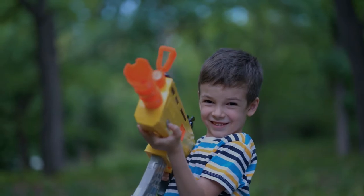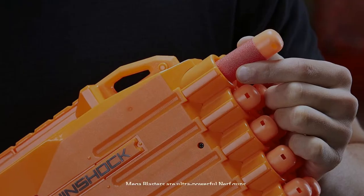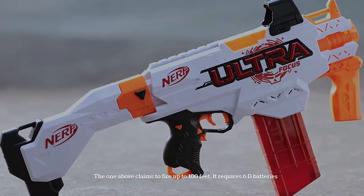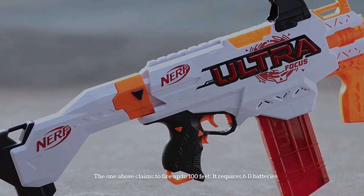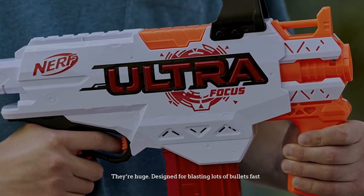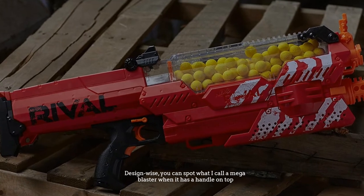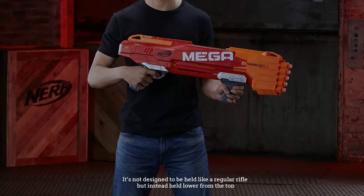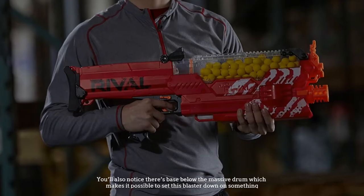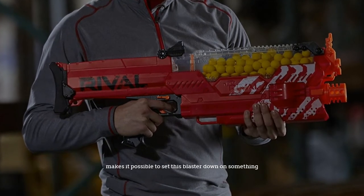Number three: mega blasters. Mega blasters are ultra-powerful Nerf guns. The one shown claims to fire up to 100 feet and requires 6D batteries — they are huge, designed for blasting lots of bullets fast. Design-wise, you can spot a mega blaster when it has a handle on top; it's not designed to be held like a regular rifle, but held lower from the top. There's also a base below the massive drum, which makes it possible to set the blaster down on a surface.